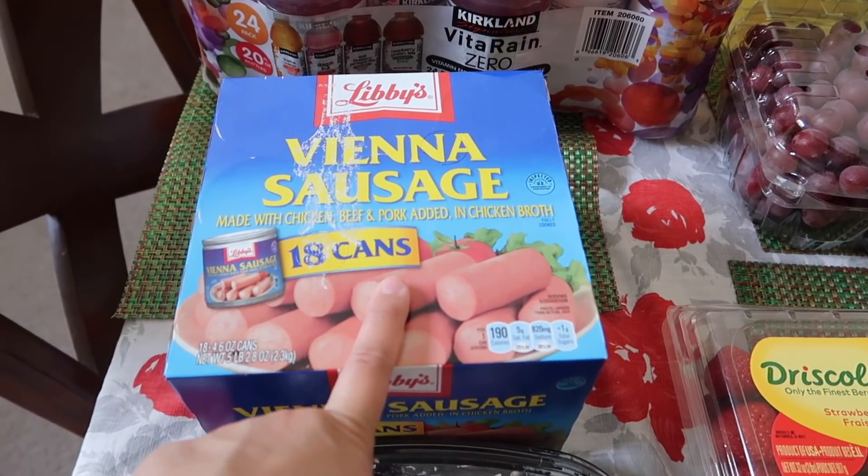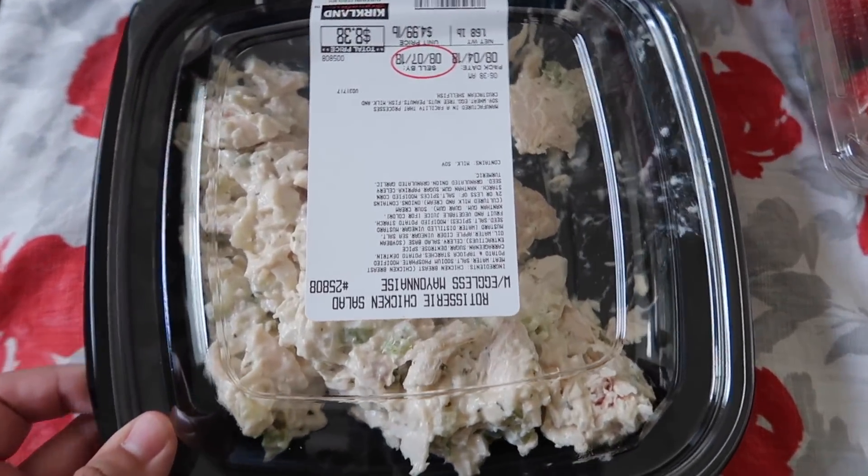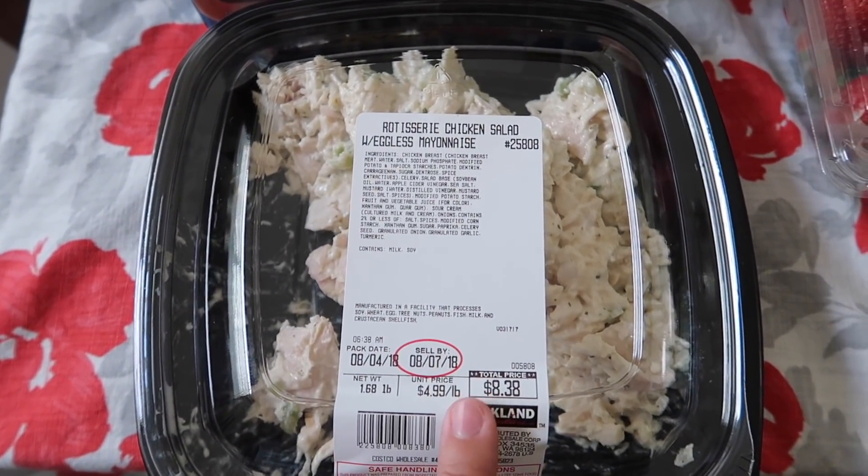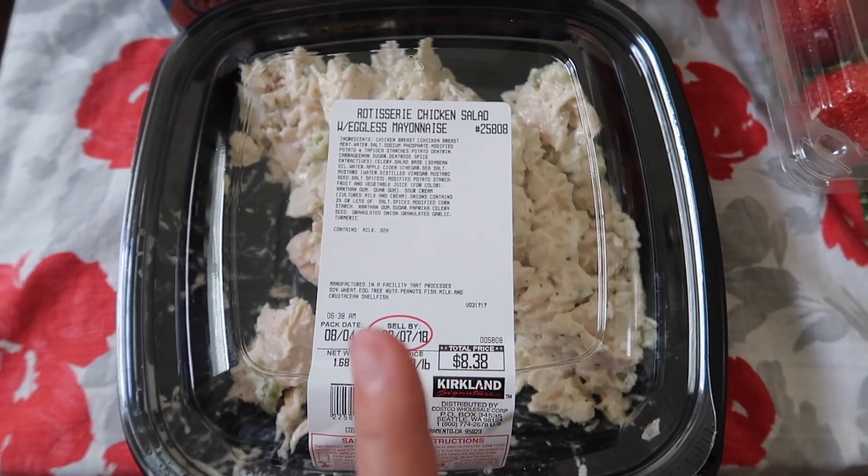And then we got a box of Vienna sausage. We picked up their rotisserie chicken salad and we already dug into it — we had this for lunch, we just made sandwiches. So good.